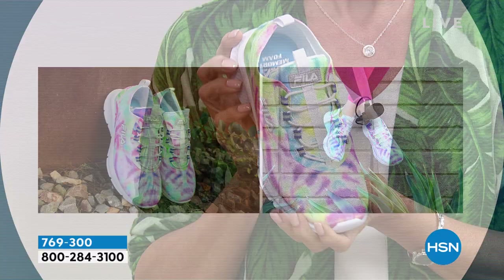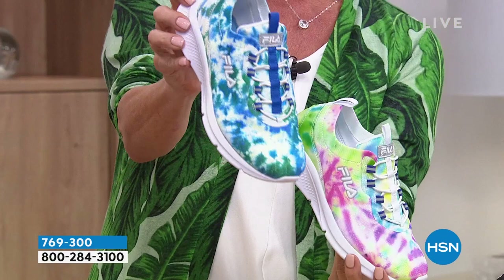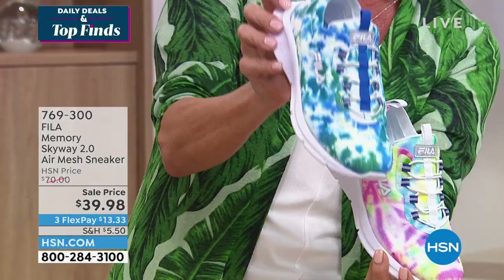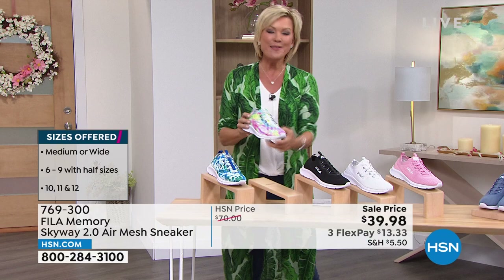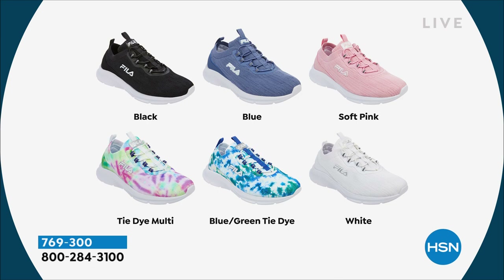We have this in two different tie-dye prints — the tie-dye multi and the blue-green multi — plus navy blue. Sizes 6 through 12, half sizes from 6½ to 10, in medium and wide width. We also have it in classic black, white, soft pink, and dusty denim blue. These are on sale — $30 off. This is Fila, a brand people are happy to spend extra for because it's from Italy, known for comfort you will feel the second you step in.